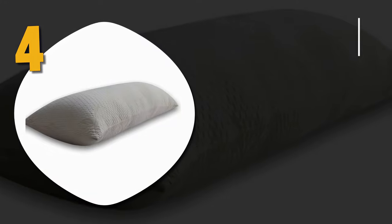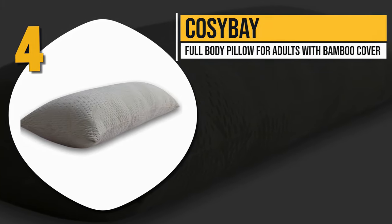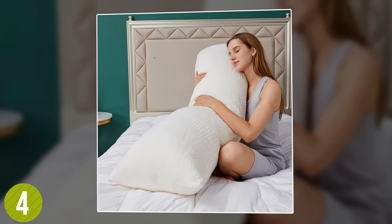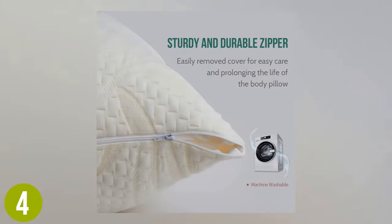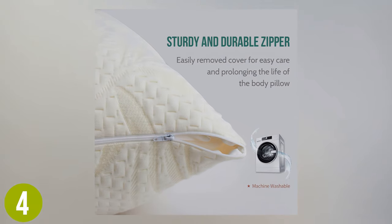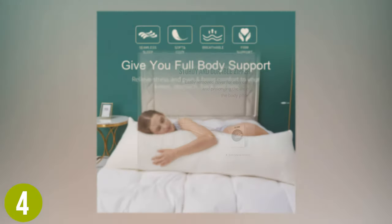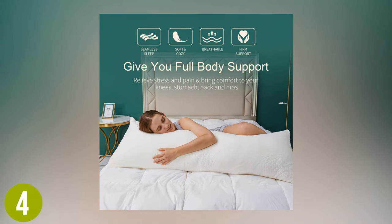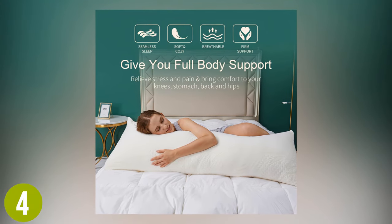Number four: Cozy Bay Full Body Pillow for Adults with Bamboo Cover. Bamboo fabric is becoming popular not just for its eco-friendliness, but its excellent natural qualities. The Cozy Bay pillow features bamboo casing that is not only durable, it also lowers the risk of skin irritation amongst allergy-prone users. Additionally, its high level of breathability reduces the growth of bacteria and odor, keeping your pillow fresher for longer.